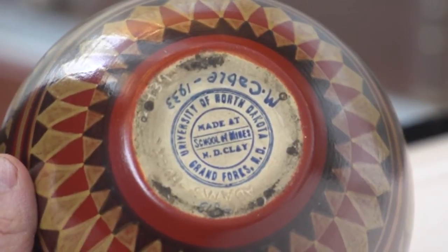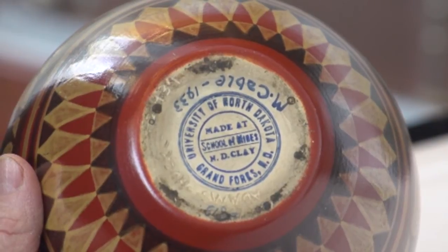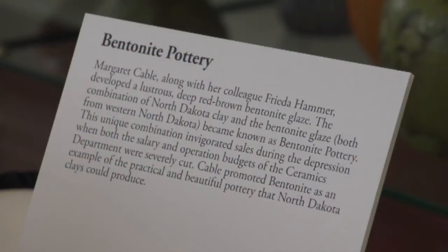On the bottom, it has the seal of the University of North Dakota and the School of Mines. This piece was made from clay that was dug out in western North Dakota, and the glaze — the bentonite glaze — is also a product of western North Dakota.